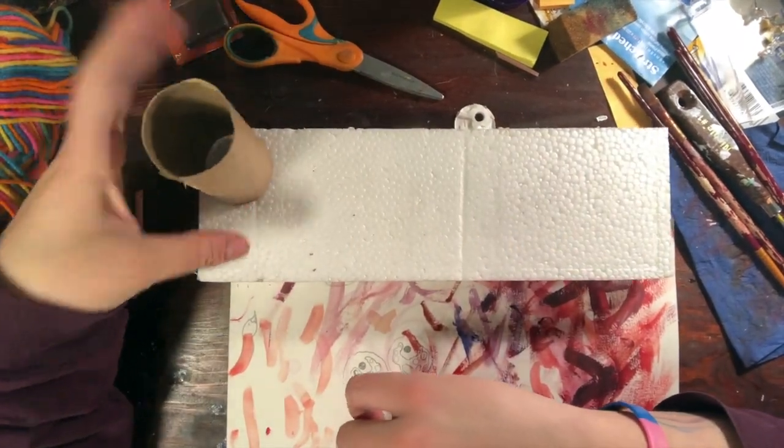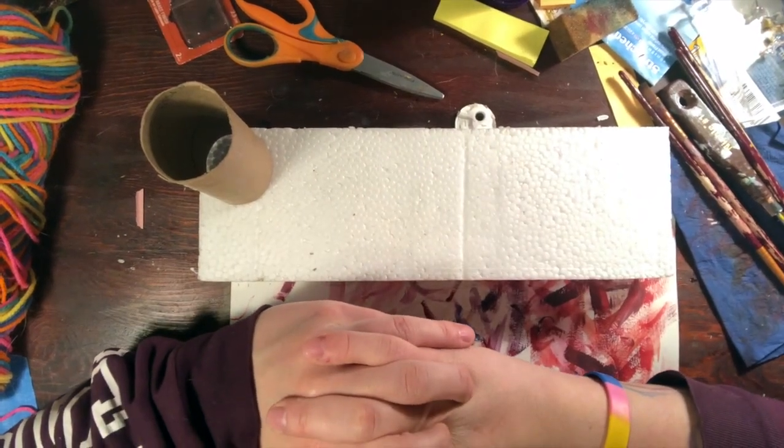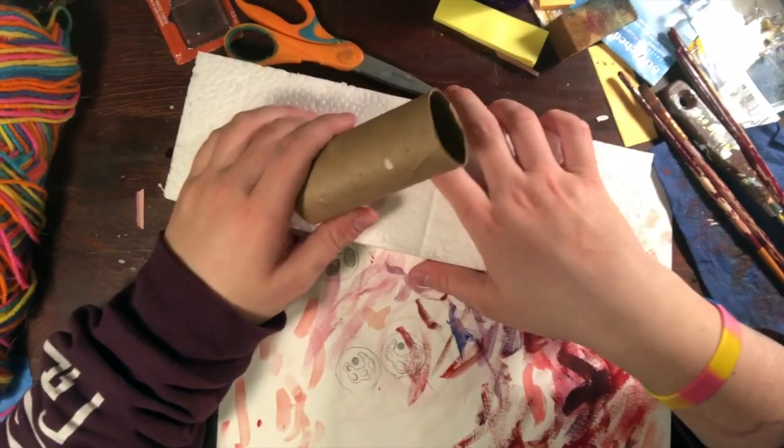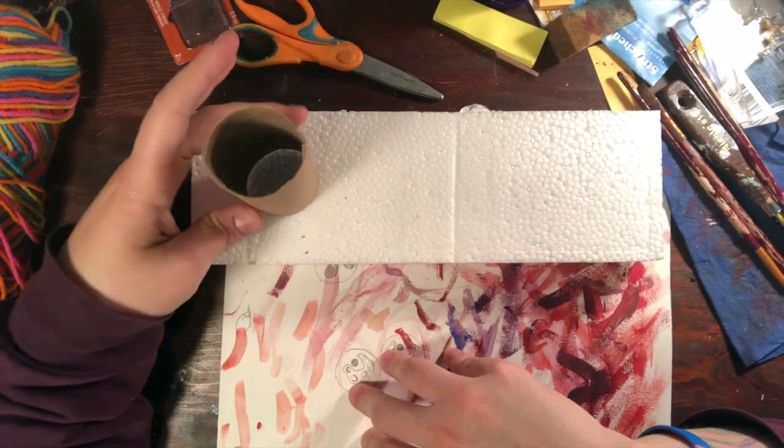We're going to do like all of these artists that you've seen on the screen. We're going to do artwork like that. And we're going to transform our trash into beautiful works of art so we can inspire other people to do the same thing.